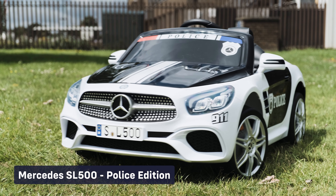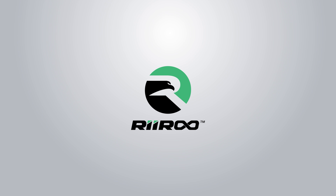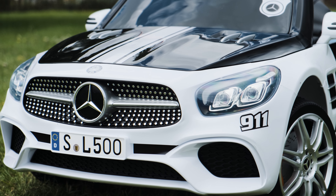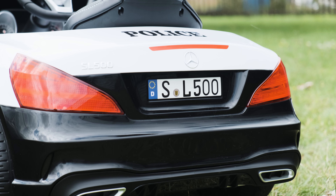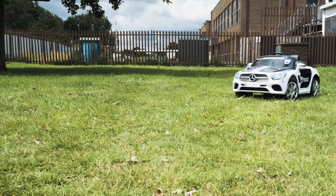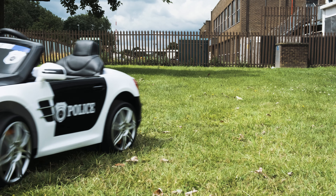Check out the hottest and most anticipated ride-on cars from RiRui this year. You don't see this every day, unless you live in Germany — a kids' Mercedes electric ride-on in police colours. This is the SL500 version with a full police kit treatment added to it. As you would expect, this has a powerful 12-volt battery and all the bells and whistles you'd expect from RiRui ride-ons.